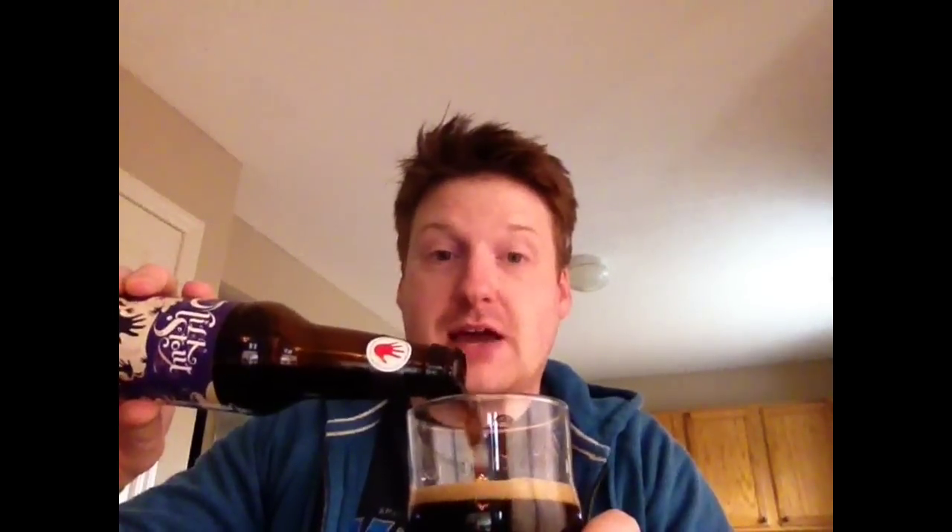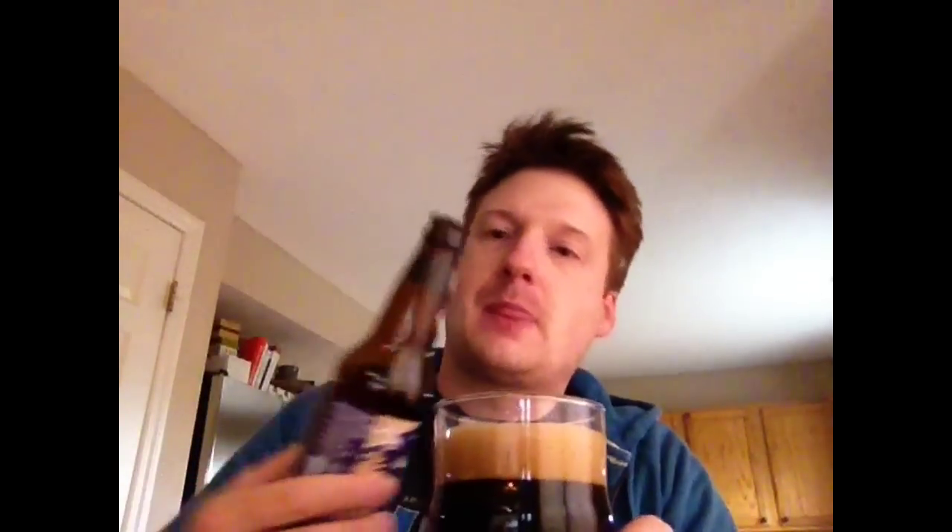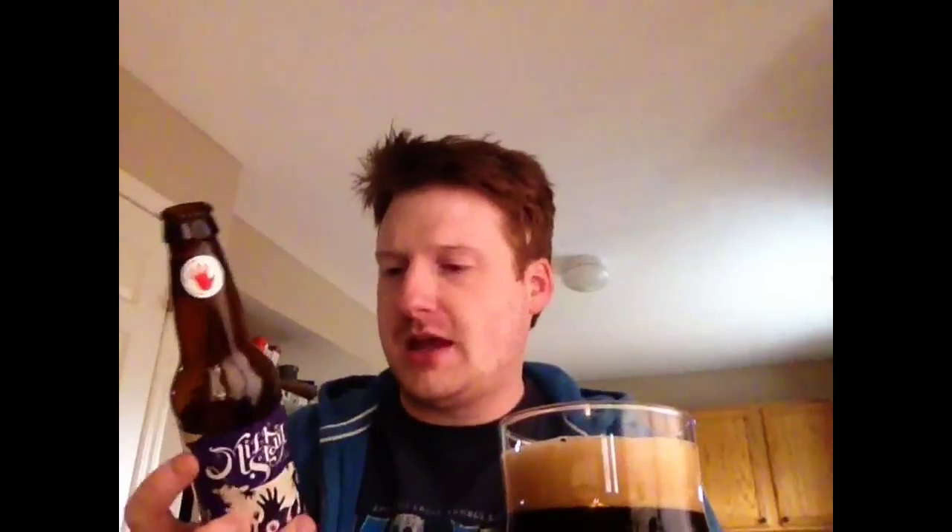Without further ado, let's crack into this Left Hand Brewing Company Milk Stout. Now while I was out, I also saw they have another kind of Milk Stout called Nitro. I didn't pick that one up because I saw the Founders Imperial Stout there. I've had Founders Breakfast Stout. If you can't tell, I just absolutely adore stouts.